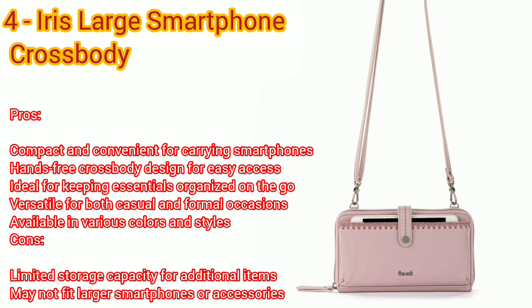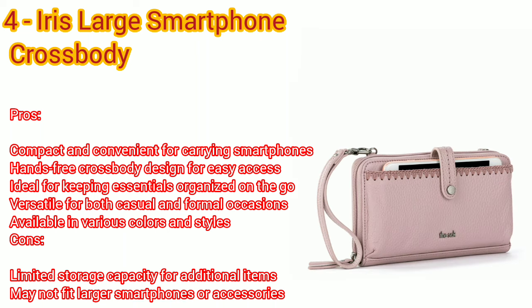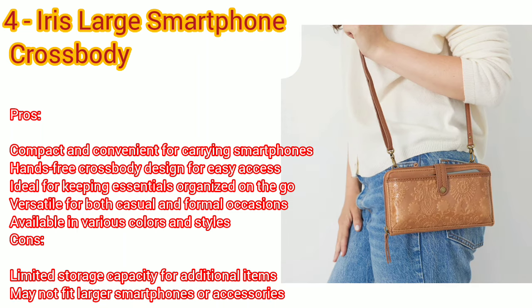Number four: Iris large smartphone crossbody. Pros: compact and convenient for carrying smartphones, ideal for keeping essentials organized on the go, versatile for both casual and formal occasions. Cons: may not fit larger smartphones or accessories.